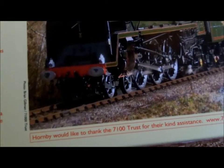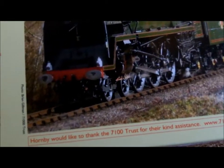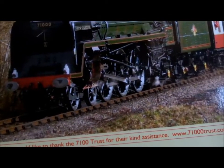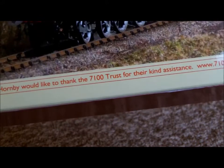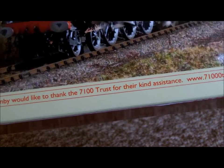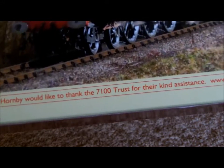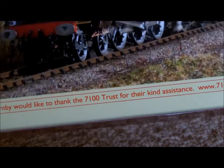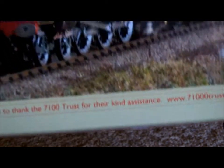As it says on the box, Hornby would like to thank the 71,000 — oh yes, they've missed out a zero — that's 71,000 — trust for their kind assistance. The 71,000 — www.71000trust.com.